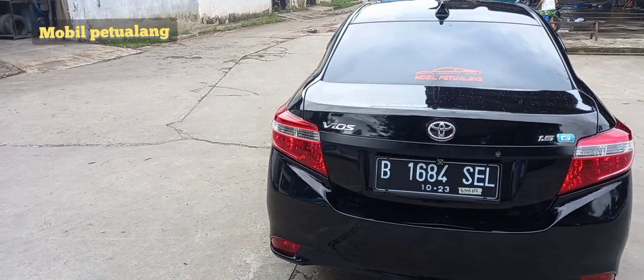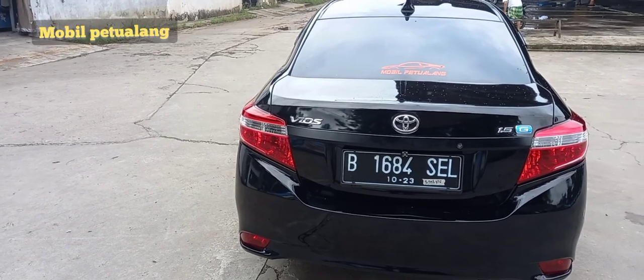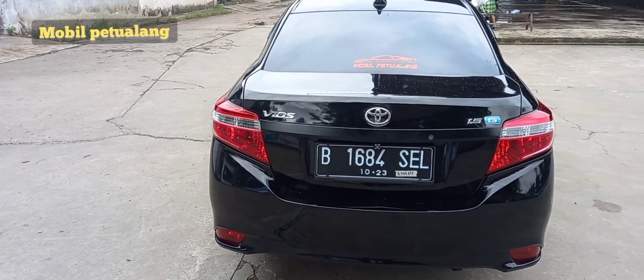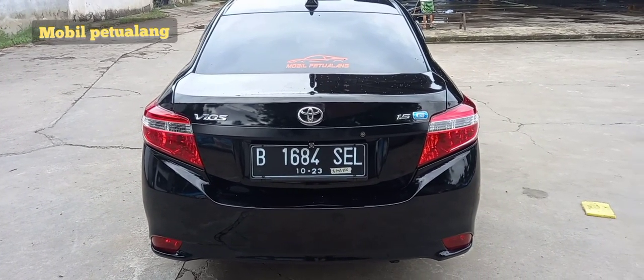Dan ini tampilan belakang setelah di-upgrade. Sudah terpasang logo Vios Tipe G15, kamera mundur, cover plat nomor, dan ada sirip sebagai fungsi antena. Kemudian stiker Mobil Petualang. Keren kan?